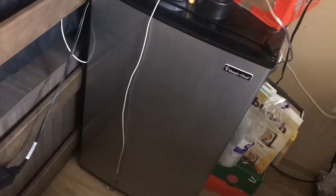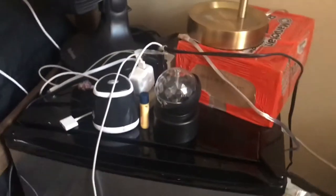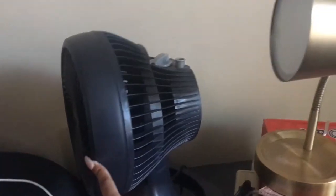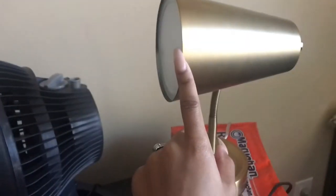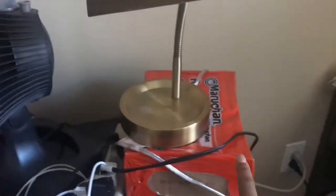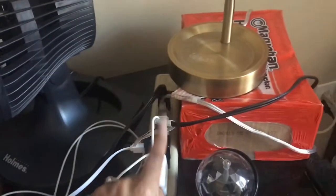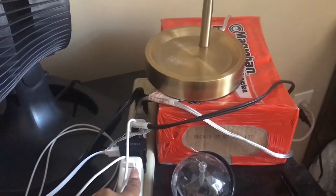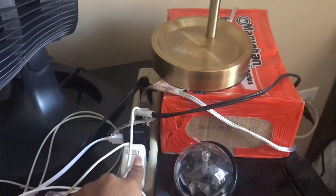Excuse all those cords — I just have a lot of things that I charge. The fridge is from Magic Chef. I have an oscillating fan I got from like a thrift store. That lamp is from Target, sitting on top of some ramen noodles that I never cooked. And that is a surge protector — it came with the house already, but you might be able to find one at Walmart.